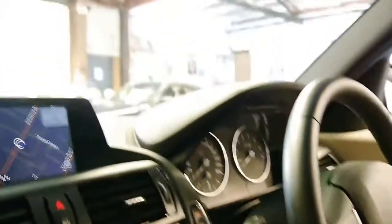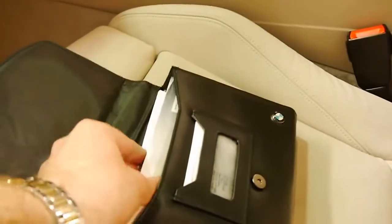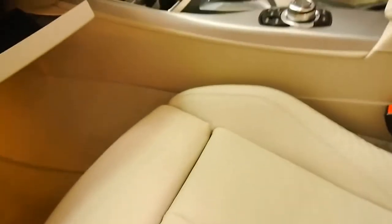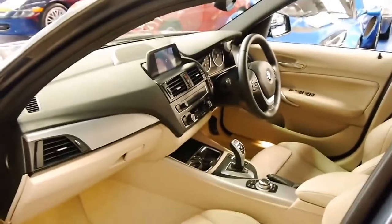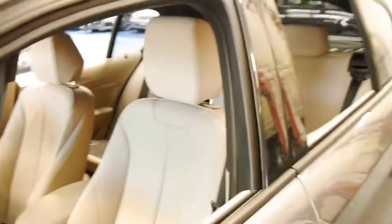It's got LED lights, which you may be able to see up through there. It's got all the books, two remote keys — every single book is there. And if you're looking for one of these M135Is which have been looked after, I think you should definitely come and have a look at this car. It looks like it's a one lady owner vehicle since brand new.